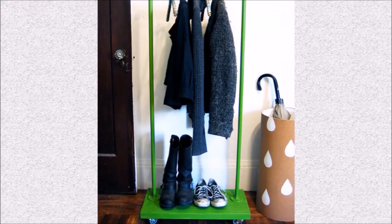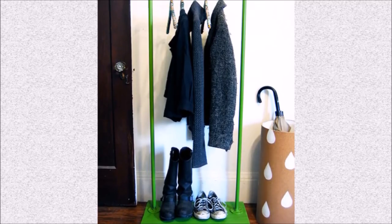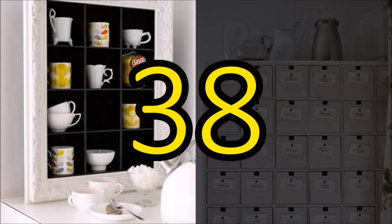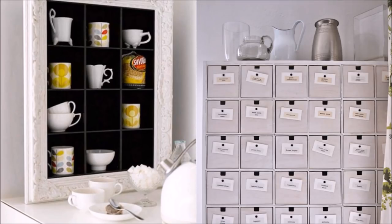37. Create instant coat racks for parties that can be stored easily with this coat rack on wheels. Using simple piping you can find at any plumbing supply venue. 38. Stuck with CD storage after your music went digital? Repurpose that set of CD storage drawers into useful kitchen storage that will let you tuck away your extra spices, herbs, and other odds and ends.